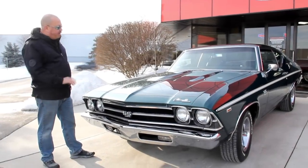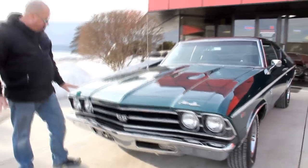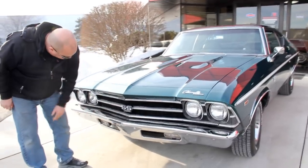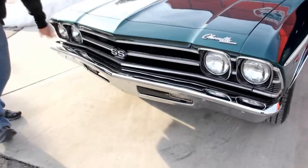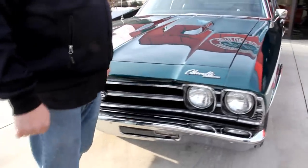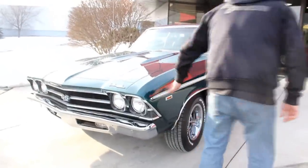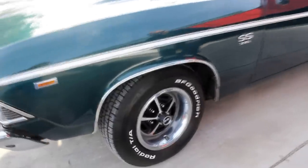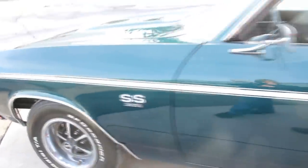As you can see, the paintwork on it is near flawless. The reflections look great. The hood's fitting awesome. The chrome on the bumper looks brand new. The grille looks brand new. The bezels on the headlights look great. Emblems look beautiful. Great job on the restoration on the car. Stripes look great. Wheel lip moldings — I love the rally rims with the BFGs. We've got the SS 396 badging.